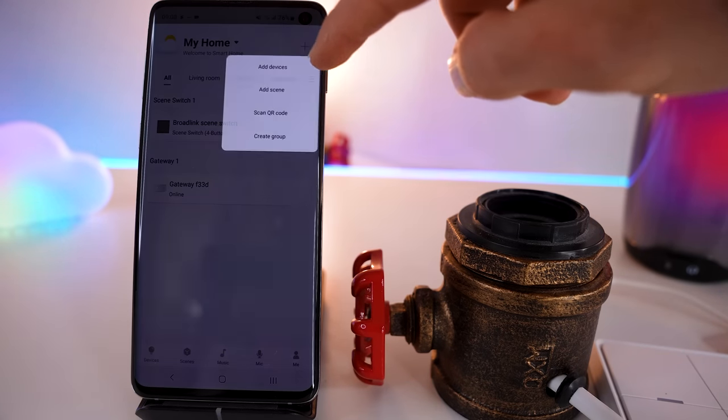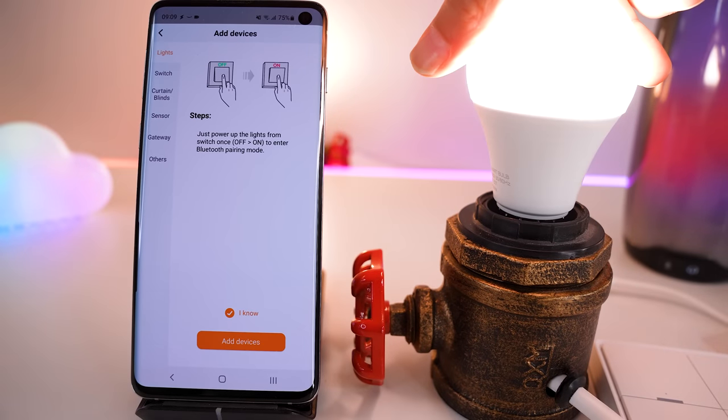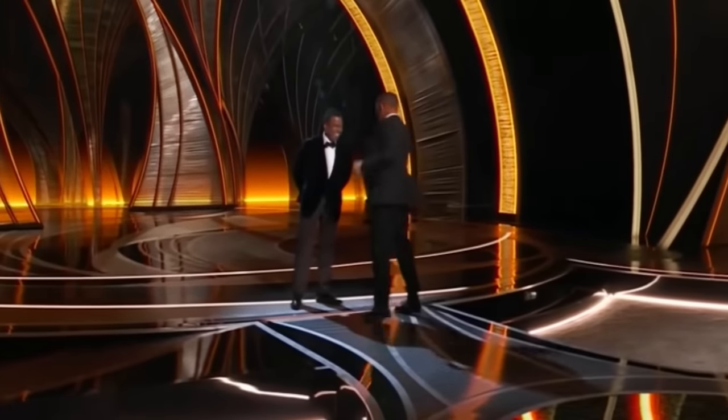Broadlink's FastCon technology has been a thing for a while now, but they've only recently paired it with Bluetooth Low Energy to bring us these products, and the setup process is ridiculously straightforward. All you do is hit the plus button, hit add devices, screw in the bulb, and it will pair in literally one second. I have never seen anything move so quick — except Chris Rock's head when Will Smith slapped him, of course.